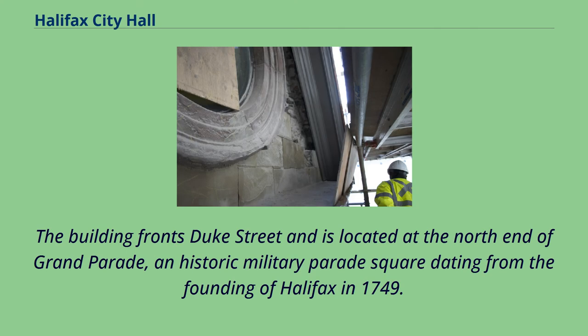The building fronts Duke Street and is located at the north end of Grand Parade, an historic military parade square dating from the founding of Halifax in 1749.